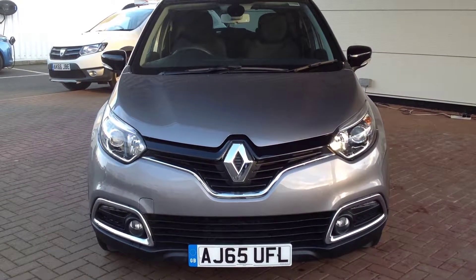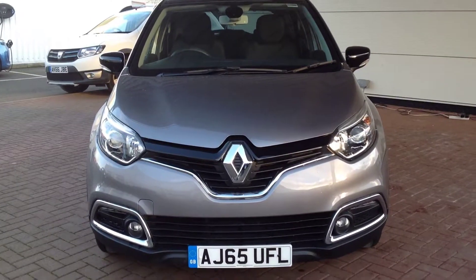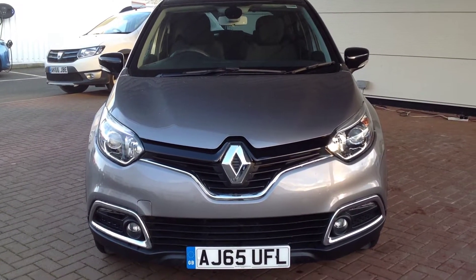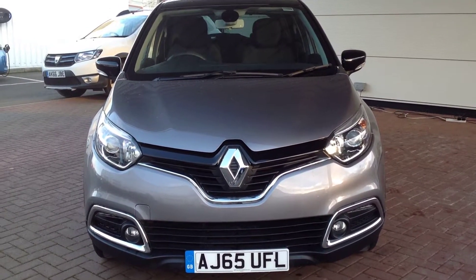Hi and welcome to Smith's Renault in Peterborough. My name's Matthew and I'm going to walk you around this Renault Captur. It's the 1.5 DCI 90 in the Dynamique S Nav, finished in oyster grey with a black roof.